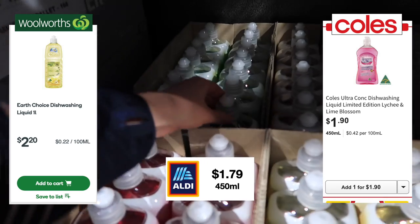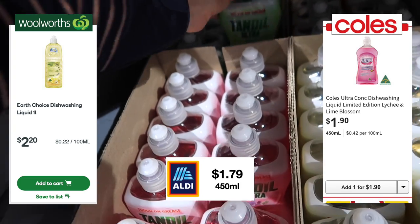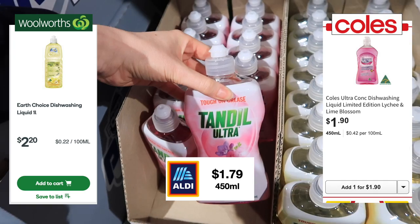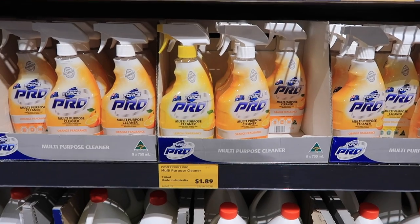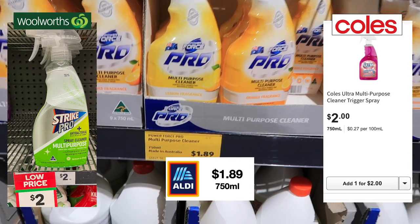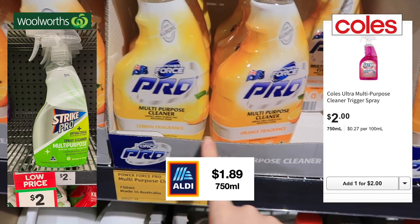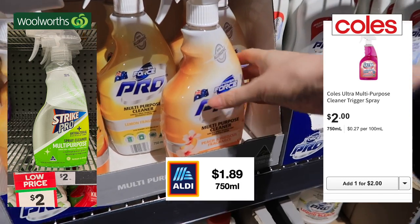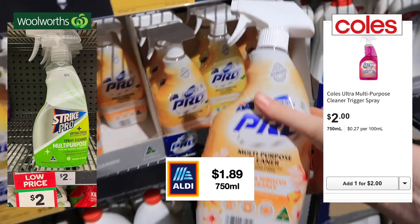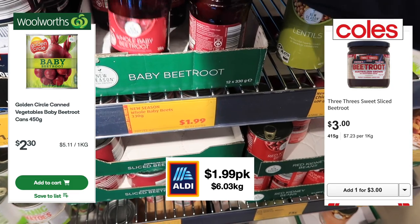The washing up liquid is a bargain here at Aldi. I didn't include the 99-cent bottle in today's total because it burns my hands — I went for the next level up. The spray and wipe is also cheaper here at Aldi; there are a few different flavours, my favourite is the peach. I really need to get into eco cleaning products, but that's a problem for another day.